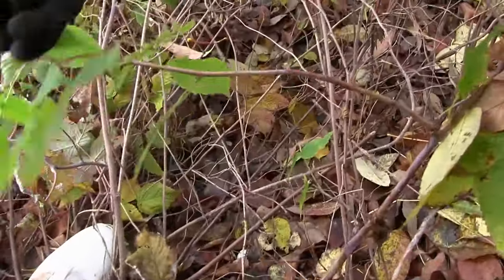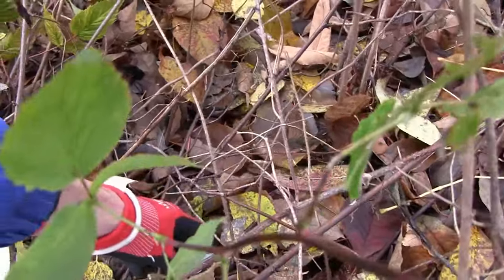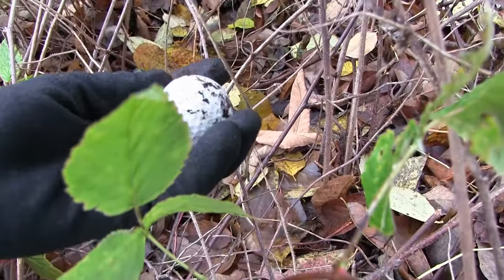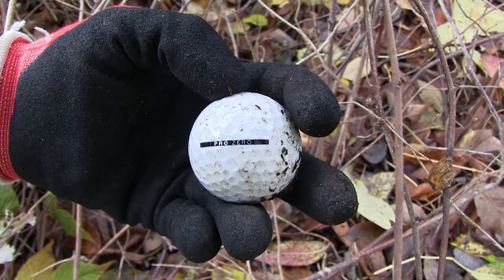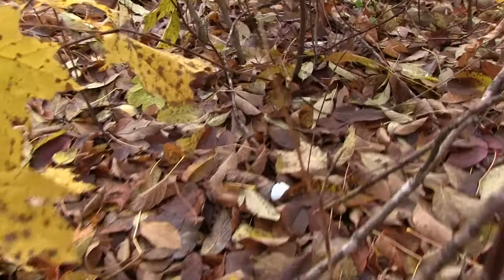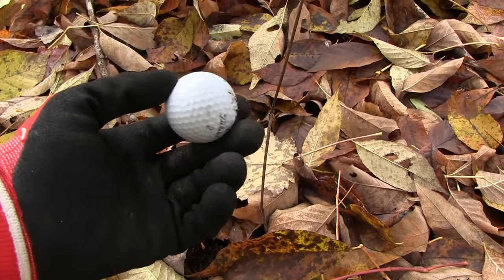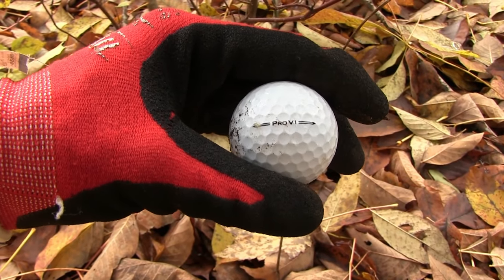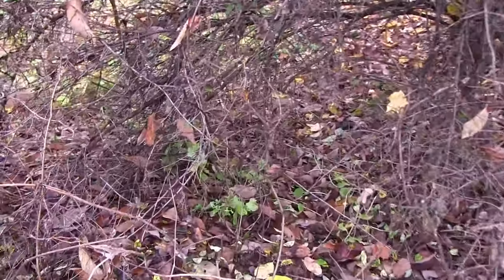A little something something down here in the pricker bushes — it's a VICE Pro Zero. I don't actually know if the Pro Zero is urethane or not; I'll have to check on VICE's website and find out. Another one nestled in the leaves. That's a 2023 Pro V1 — that feels good. Unfortunately I've seen one here, which means I have to go get it. He's deep back in there, but I think I can get it with my foot.